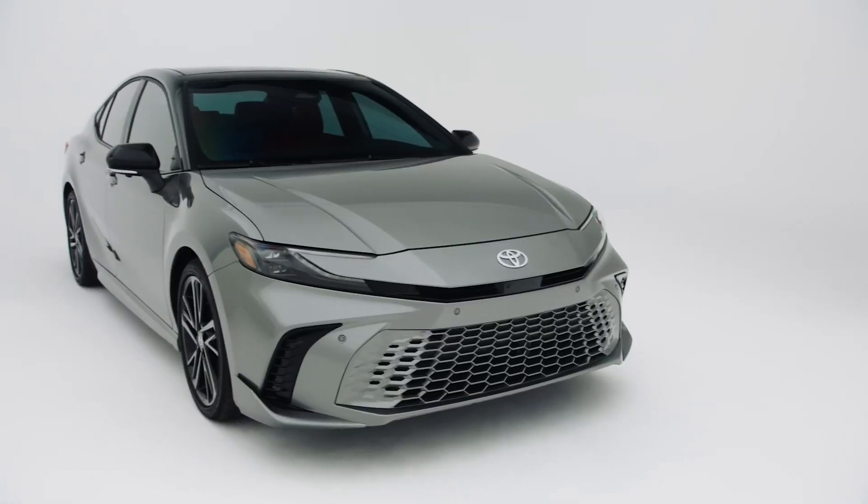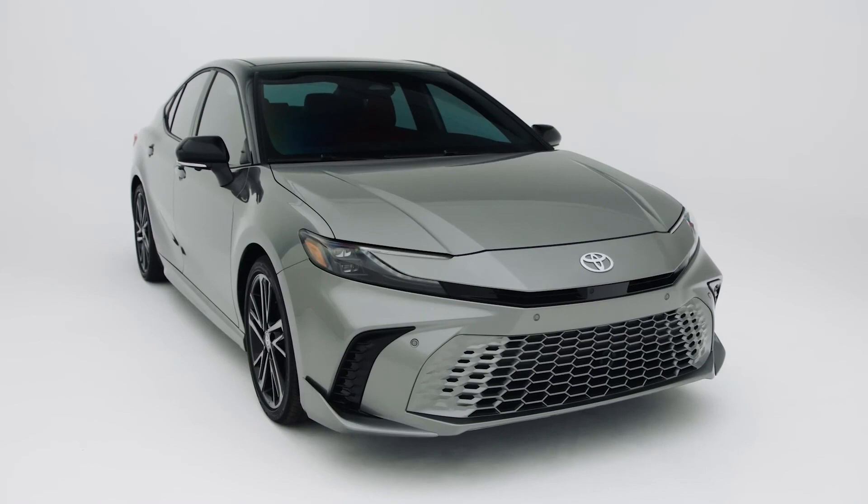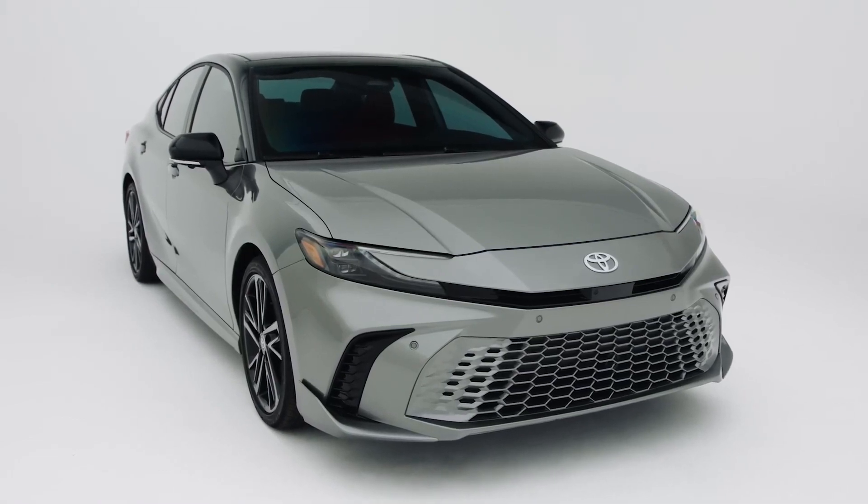The 2025 Toyota Camry price ranges are expected to be from $30,000 to $37,000, depending on trim level and options.